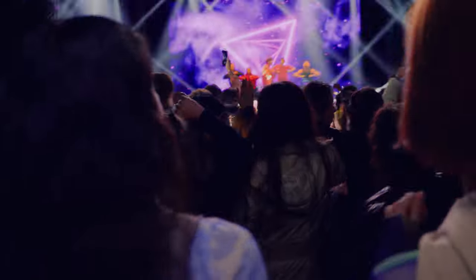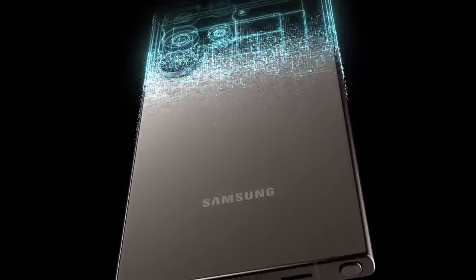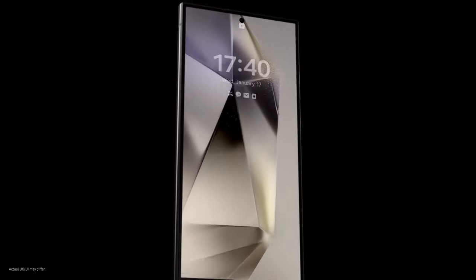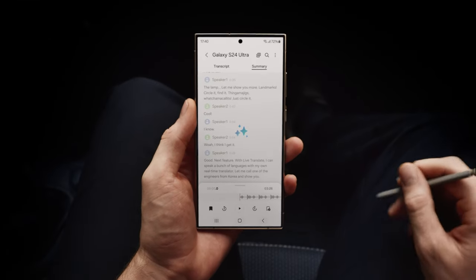So, there you have it, Stuart — Galaxy AI is here, and it's a whole new way to do epic things. Just like that. Do you get it now? There's so much... Don't worry, I summarized it for you.